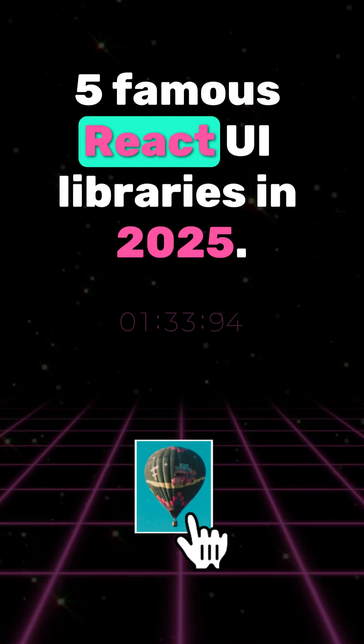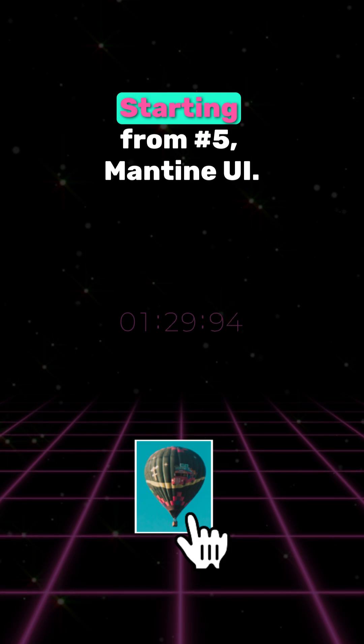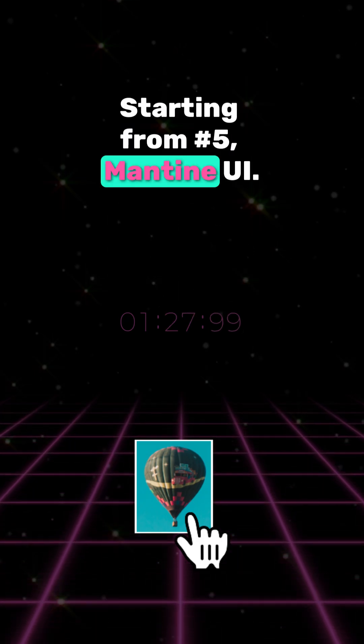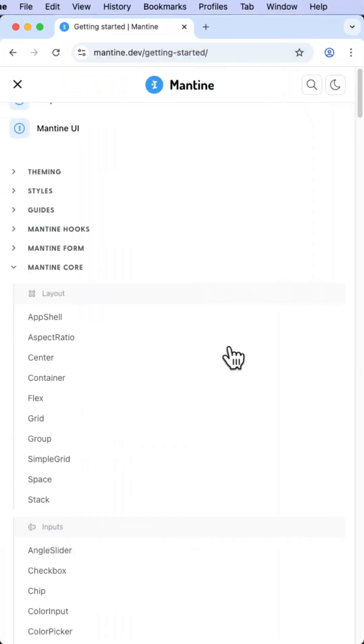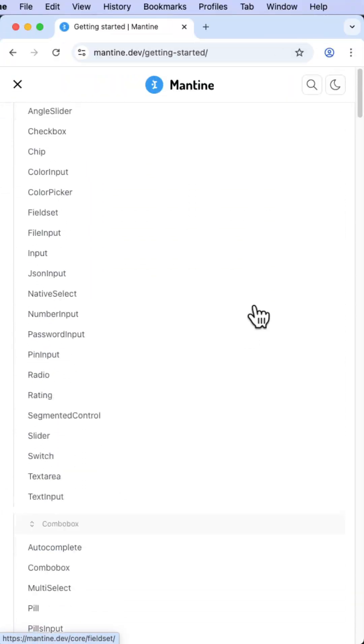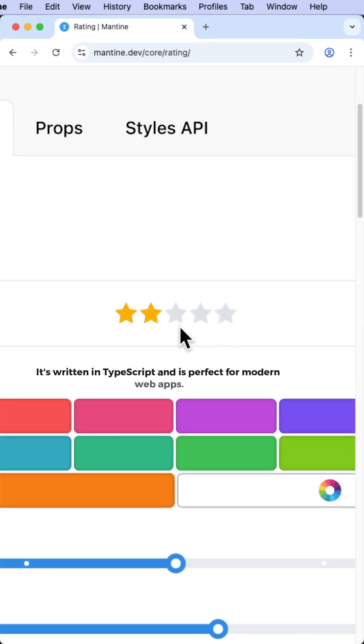Five famous React UI libraries in 2025. Starting from number five: Mantine UI. Mantine has over 100 components, a lot of hooks, it's written in TypeScript, and is perfect for modern web apps.